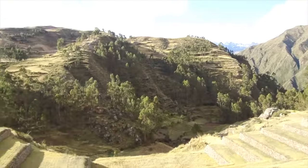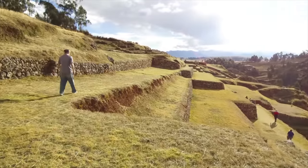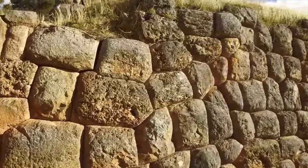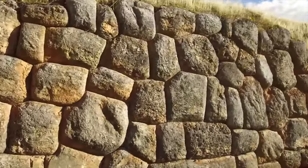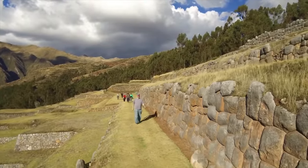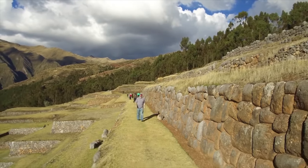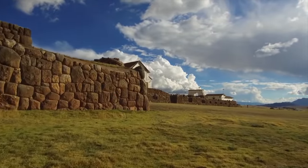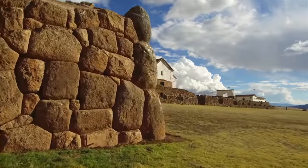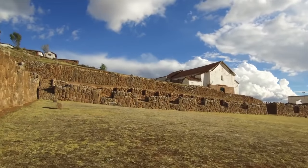Chinchero is absolutely massive — it's actually much bigger than what you're seeing in this video segment. It is several hundred acres in size. We have a combination of what is probably megalithic construction — very tight-fitting work — and then later Inca construction, which was quite inferior to the original megalithic work. The mystery still is: who were the megalithic builders, where did they come from, how did they do this, and what happened to them?